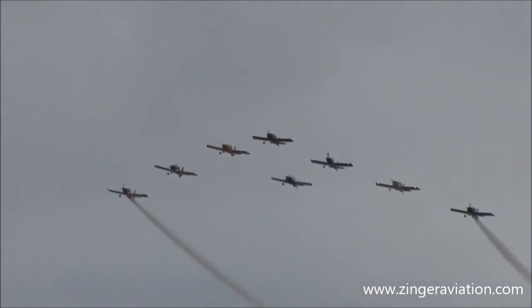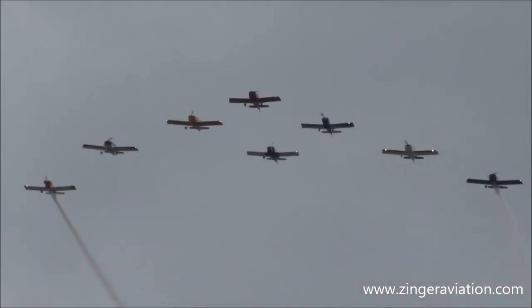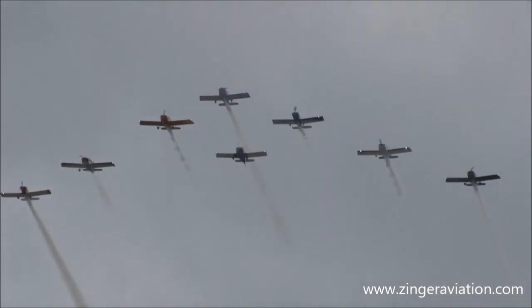Ladies and gentlemen, here come the West Coast Ravens. Smoke on!